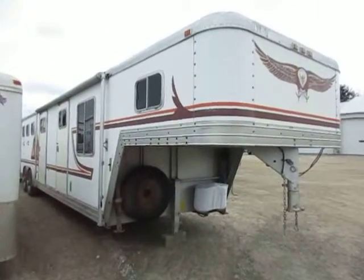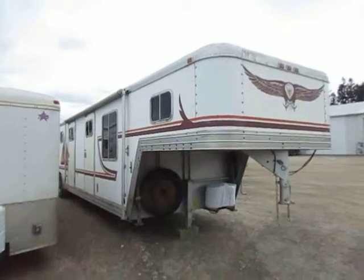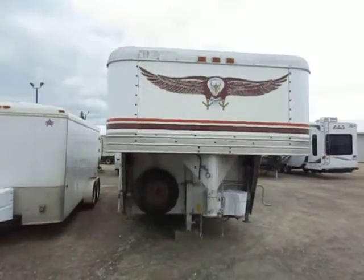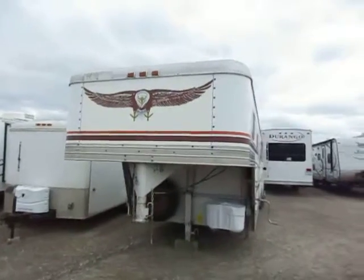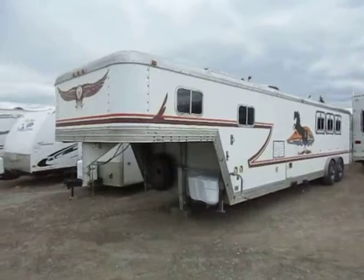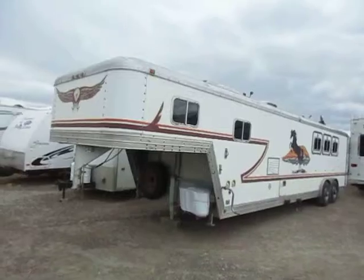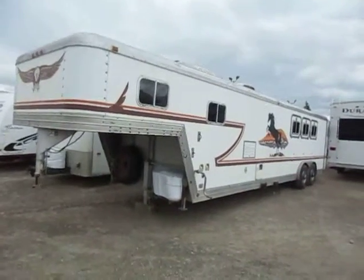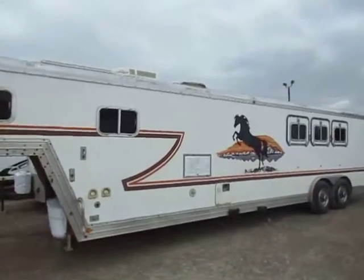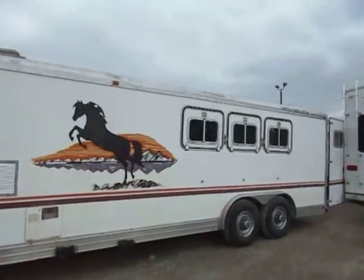This is a 1990 Featherlite here at Haylett RV of Coldwater, Michigan. Would you believe this is a one-owner trailer? Pretty unusual that someone's owned one trailer that long. They generally took pretty good shape of it, but over that amount of time you can imagine there's been some use put into the trailer. What I can see here is something that has been used but has been maintained.